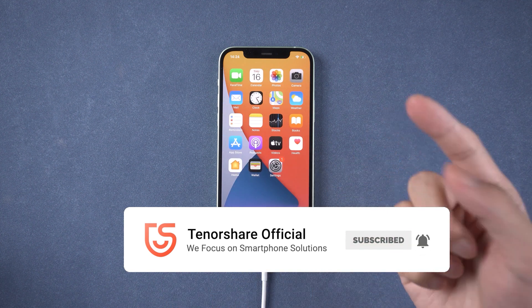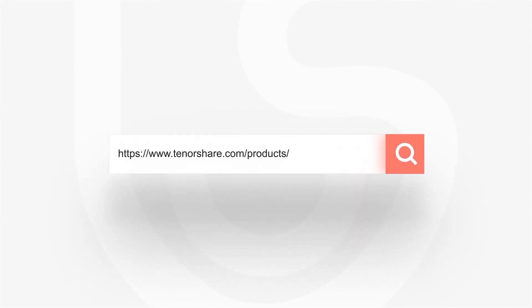That's it! For more tutorials, you can subscribe to us or go to tenorshare.com. Don't forget to share this video with your friends. See you soon.